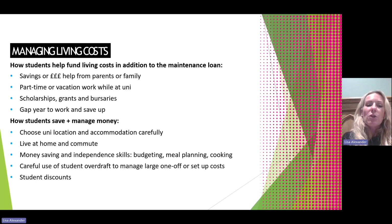A student overdraft could be something used to manage a large one-off payment or setup cost such as a deposit for rent. Students should also have a think about the student discounts that are available, which we'll look at on the next slides.